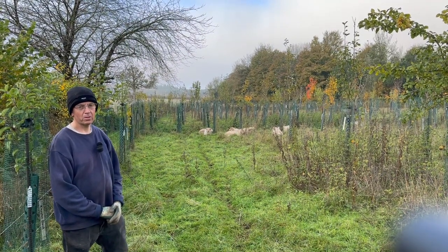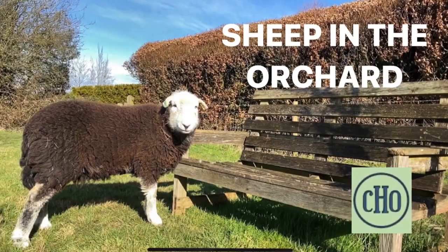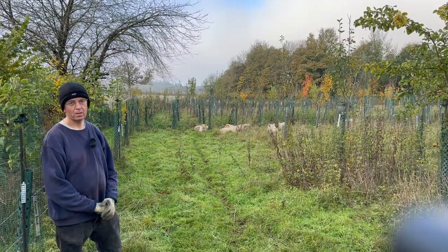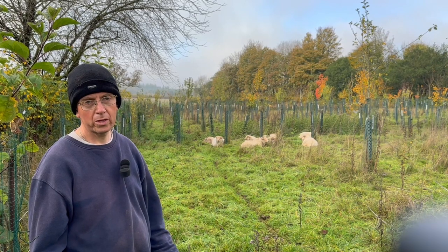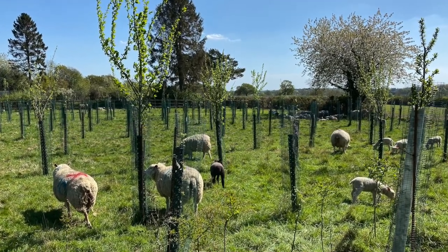There are certain methods that we use here that really push up our yields, and today we're going to look at another one of them: the use of sheep in the orchard. Sheep really only need a couple of things — water and grass — and they have that here with this damp grass, and that's their only input.